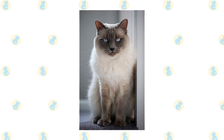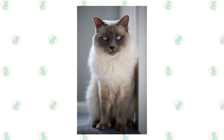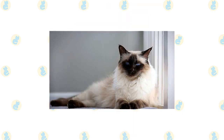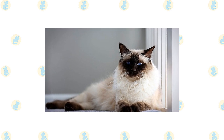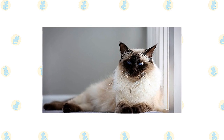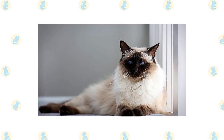He is frequently underfoot, so he might not be the best choice for people who are unsteady on their feet or use a walker or cane. A Balinese is perhaps not quite as loud as his relative the Siamese, but he is most definitely just as opinionated. He will tell you exactly what he thinks, and he expects you to pay attention and act on his advice.